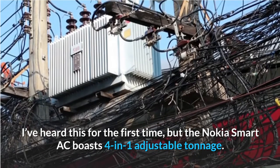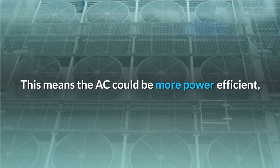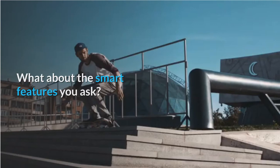The Nokia Smart AC boasts 4-in-1 adjustable tonnage. This means the AC could be more power efficient, using less power to cool a smaller room as opposed to, say, your living room.